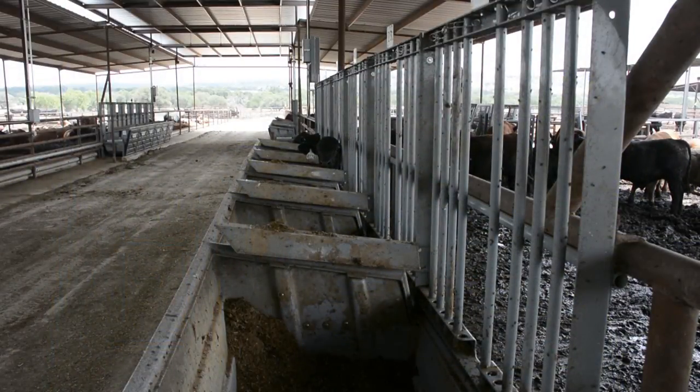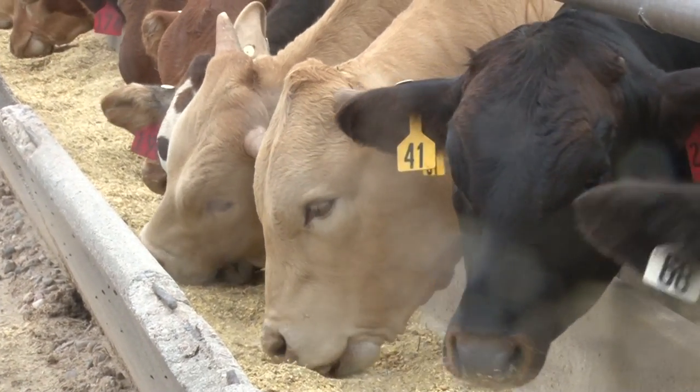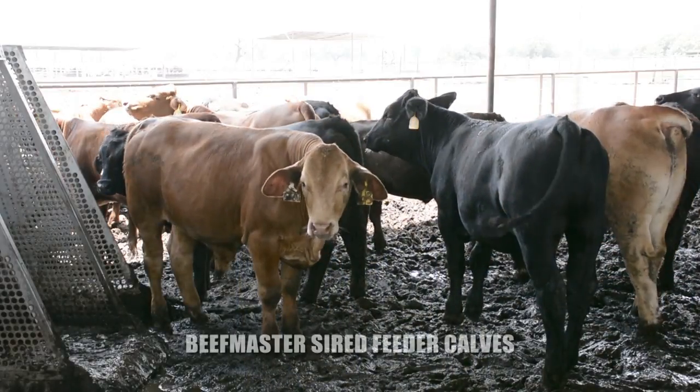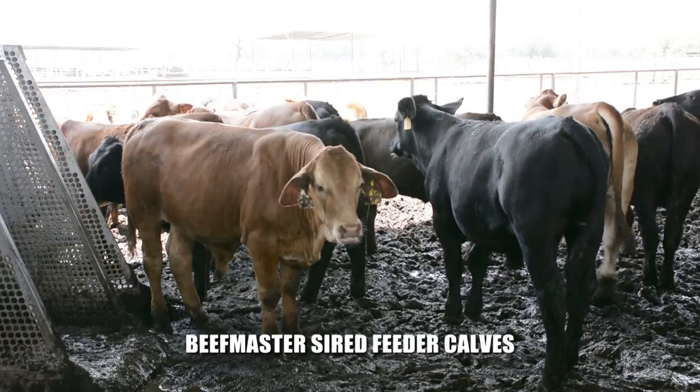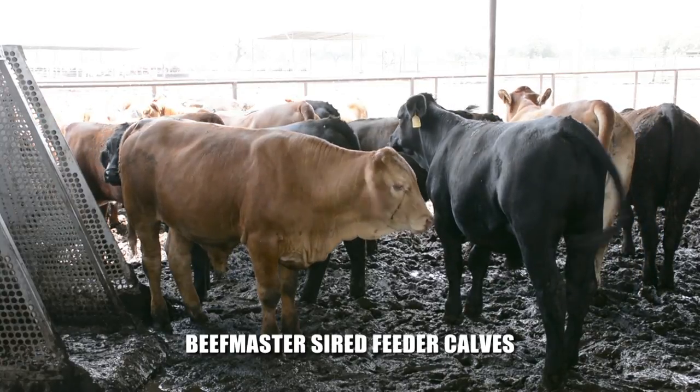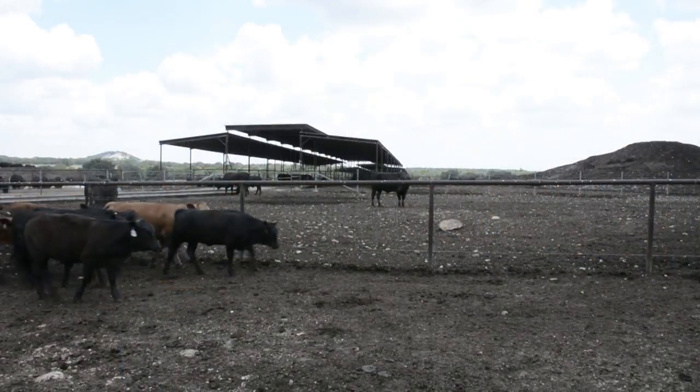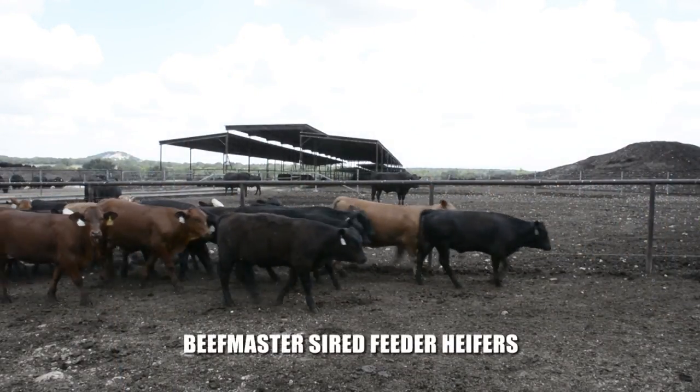The impact of feed efficiency on cattle feeders is obvious. Identifying genetics that gain more while eating less is a recipe for profitability. The owner of PX Feeders is Donald Parrish. We visited with him about his feeding experience using the GrowSafe system and how beefmaster cattle are performing in feed efficiency. These are the first beefmaster cattle we've had. These bulls are real aggressive eaters. The health has been relatively good on all of the beefmaster cattle. Their average daily gain is really good — it's tremendous.